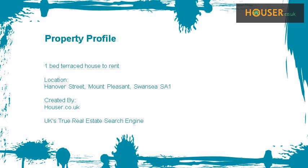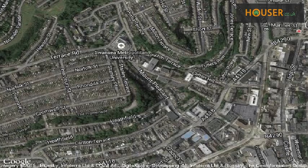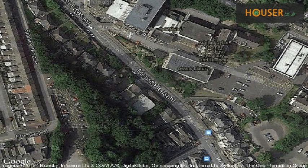One bed terraced house to rent on Hanover Street, Mount Pleasant. One Stop Letting Shop is pleased to present to the market this one bed terraced house. This property is located on Hanover Street, Mount Pleasant.